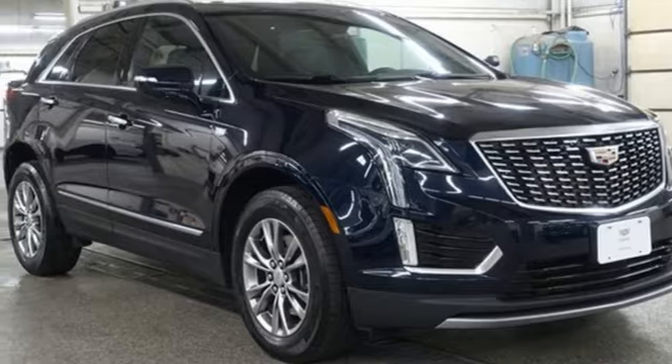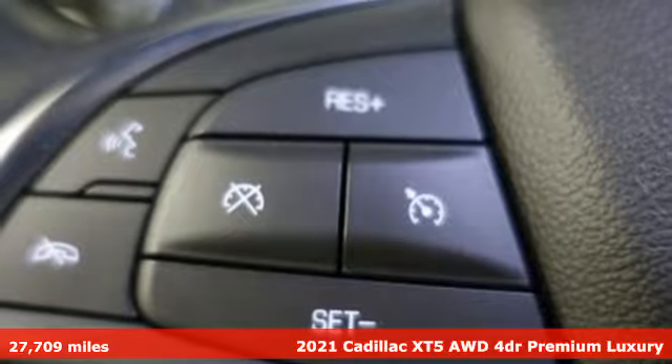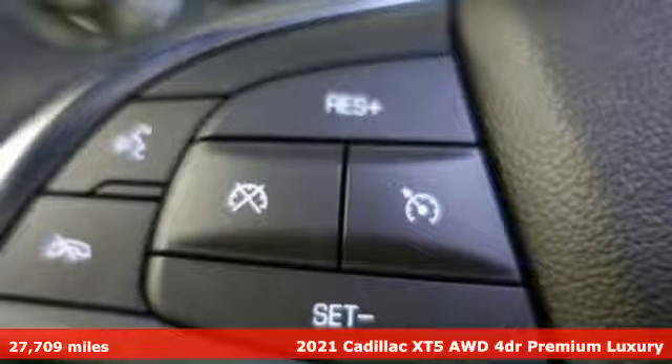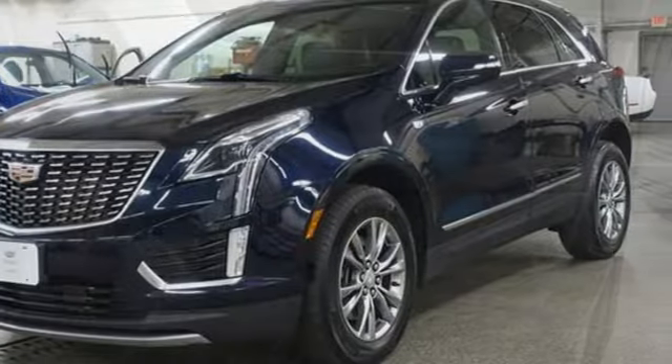Here's a 2021 Cadillac XT5. Smart and intuitive, driving this XT5 will feel like second nature. You'll look forward to every drive with features like these.